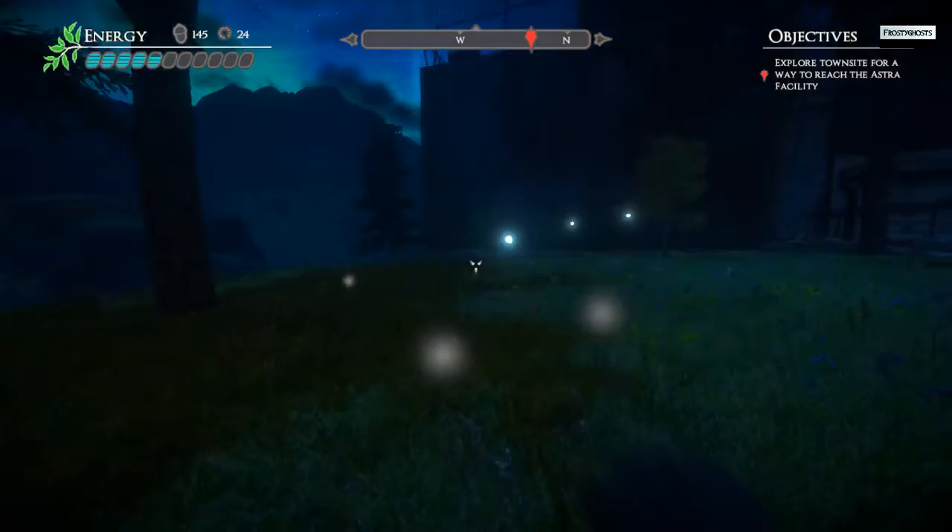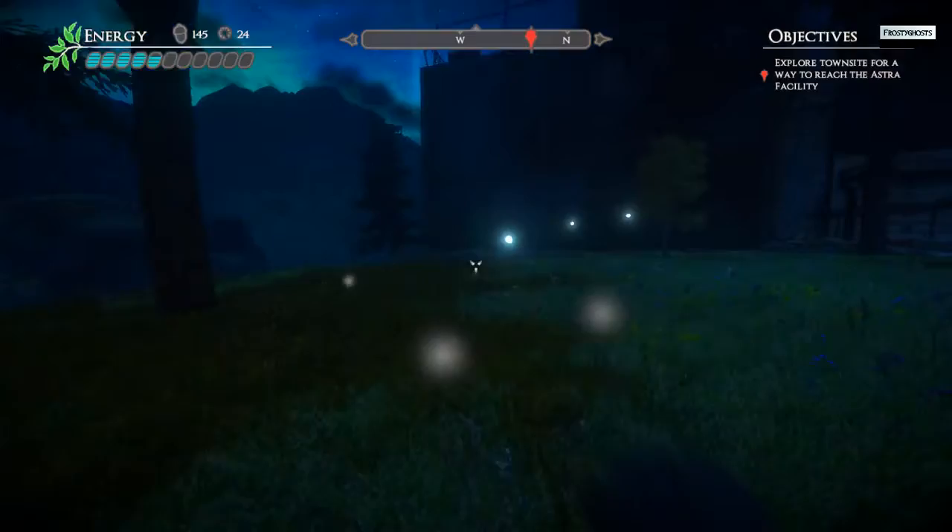Alright, so we killed off two more of those orange monster things. I guess I should make my way this direction.